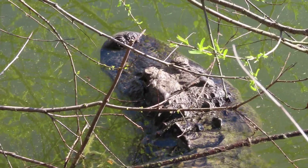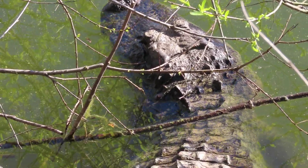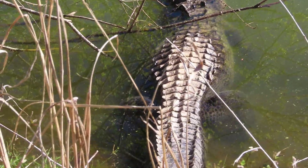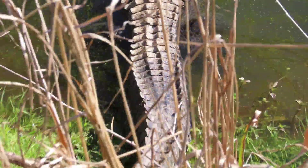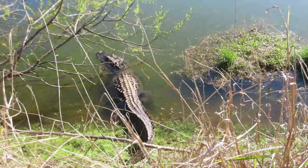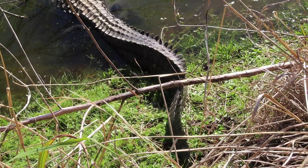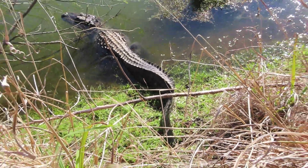Good afternoon everybody. This is Kara Martz. This is a mom alligator, and the only reason we know that is because we see her two babies off to the left — you may hear some visitors around the corner. I'm just going to show you that this laterally compressed tail is absolutely phenomenal. What a beautiful alligator.